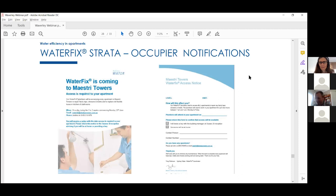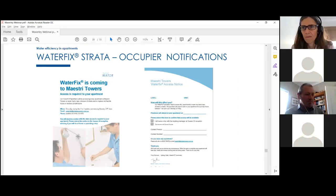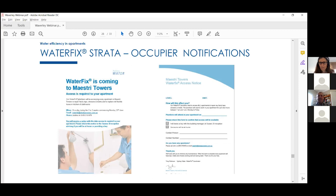We organise access for all the plumbers into each apartment. That involves getting in contact with each resident to ensure they'll be home, provide key access, or arrange it with a neighbour, friend, or real estate agent. We provide a dedicated phone and email address, put up notices throughout the building and under each door. We stagger the work floor by floor, but with flexibility if someone needs a different day. We follow up on any callbacks throughout the process.